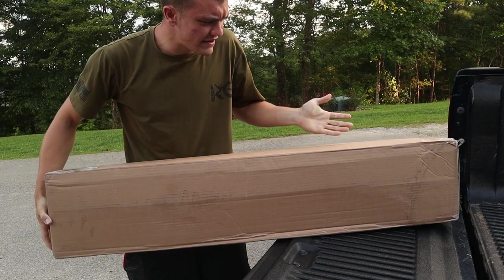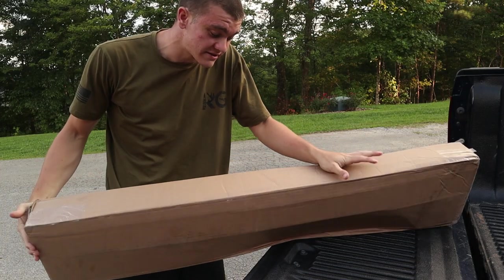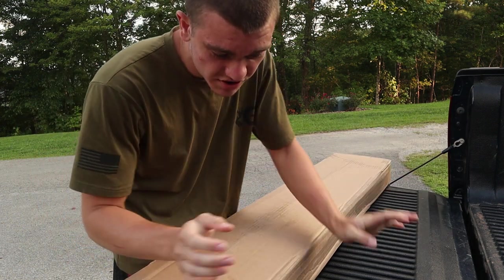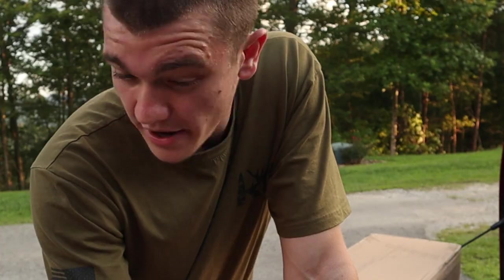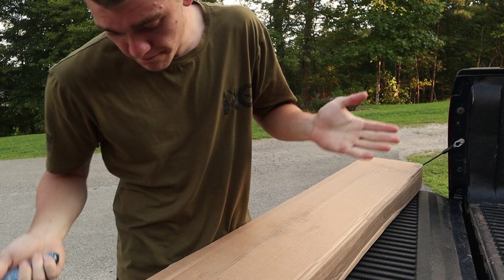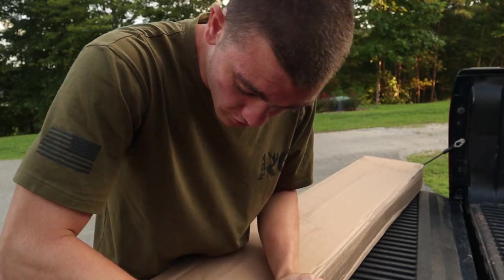I looked at it and I was like, that's a pretty big box, and I was kind of excited that it said my name on it. Usually guns come in this box, but legally you can't order a real gun to your house. But I have ordered an air gun recently — I don't know if that's what's in here, it might be — but we're about to find out real quick.